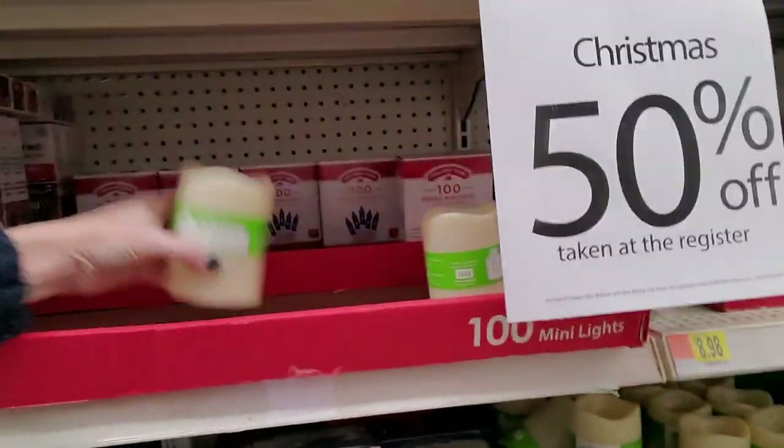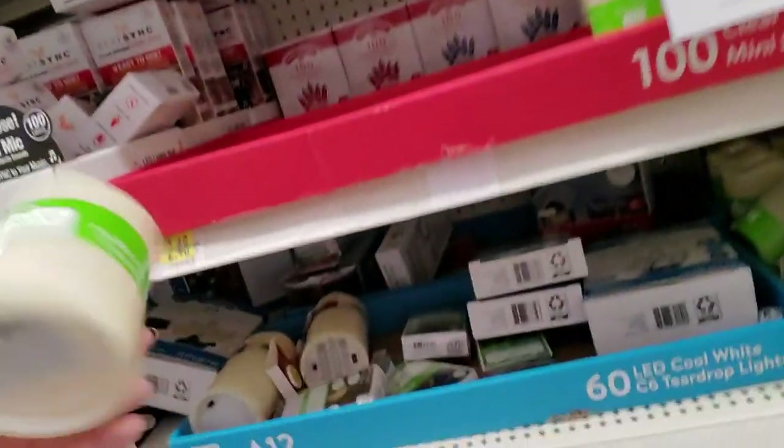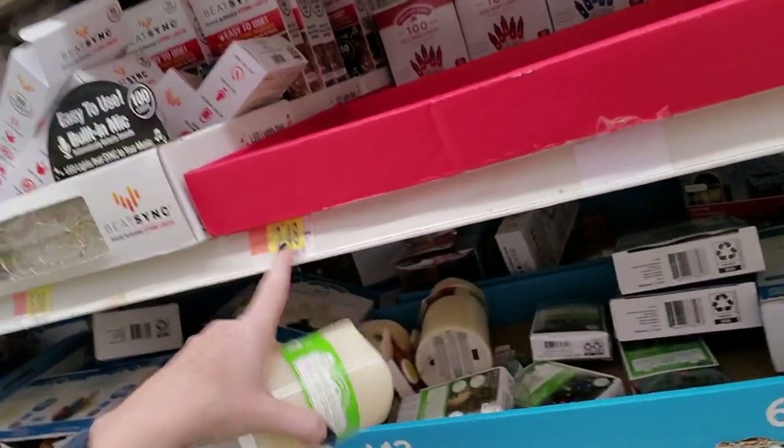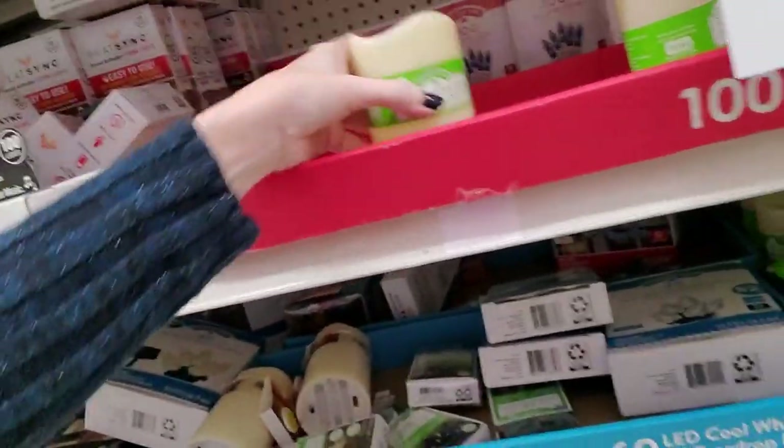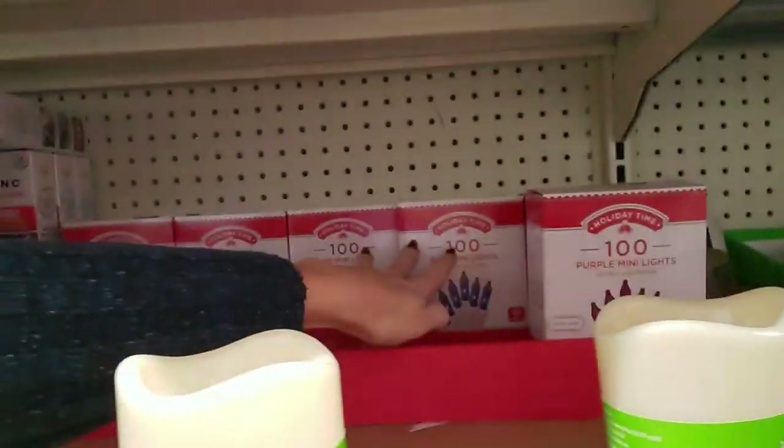You can get some flameless LED pillar candles. These are great, I love these. That's the regular price for these lights. Oh look — purple mini lights! They have purple ones, blue, and red.